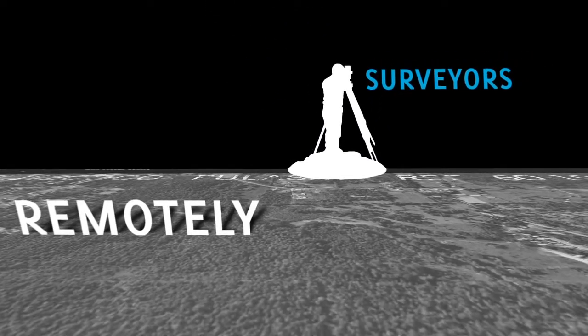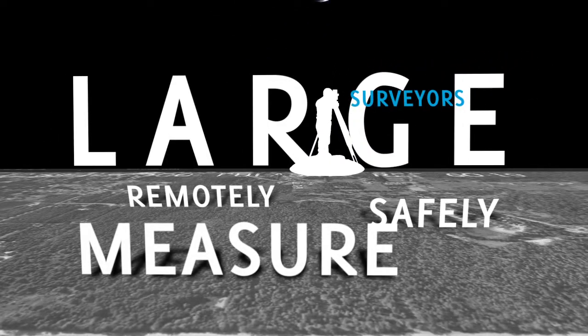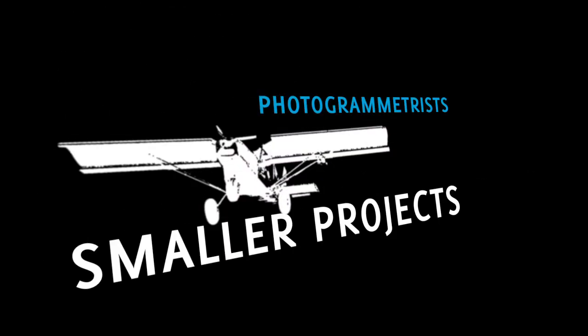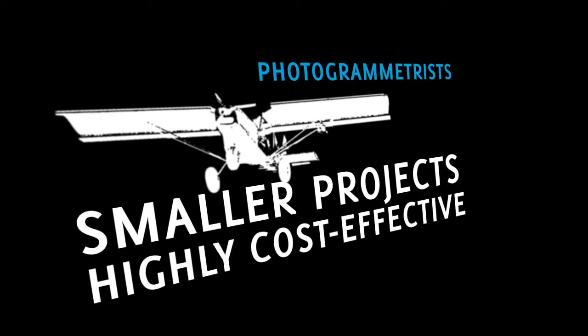The gap between traditional terrestrial surveying and conventional photogrammetry has finally been filled. Now surveyors can remotely and safely measure large, difficult to reach or dangerous areas. For photogrammetrists, smaller projects suddenly become highly cost-effective.